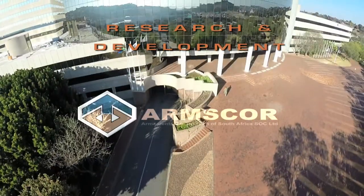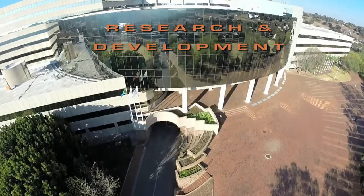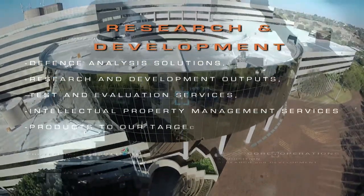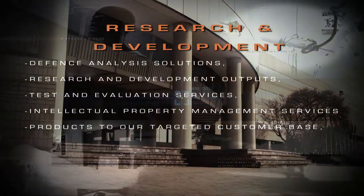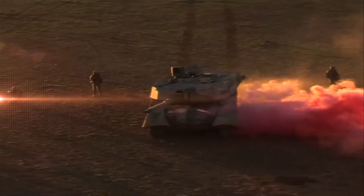The Research and Development Department of ARMSCOR delivers cost-effective and efficient defense analysis solutions, research and development outputs, test and evaluation services, intellectual property management services, as well as products to our targeted customer base, while ensuring the sustainment of strategic capabilities and facilities.